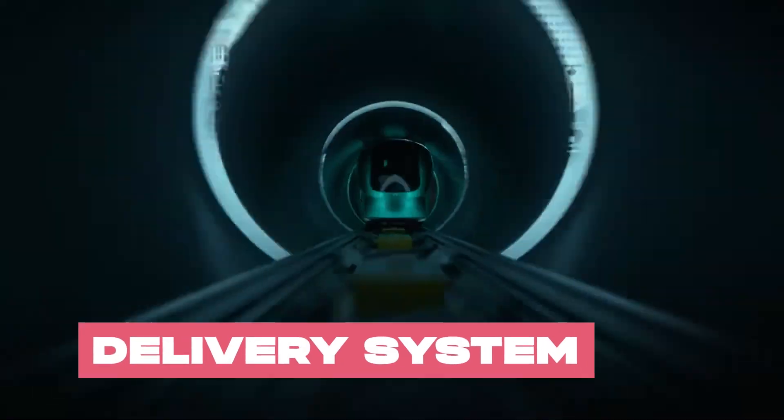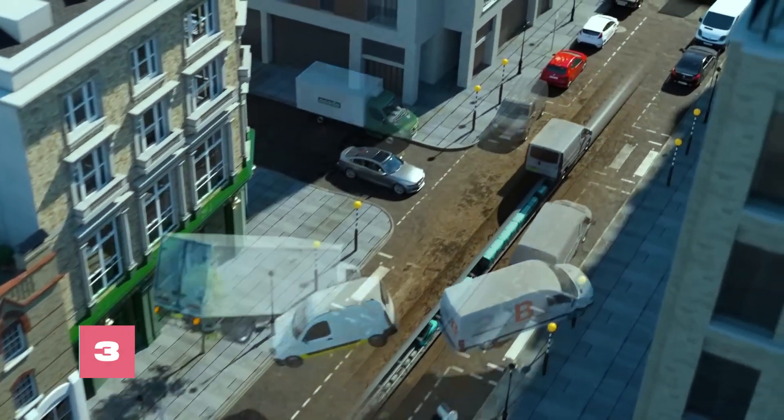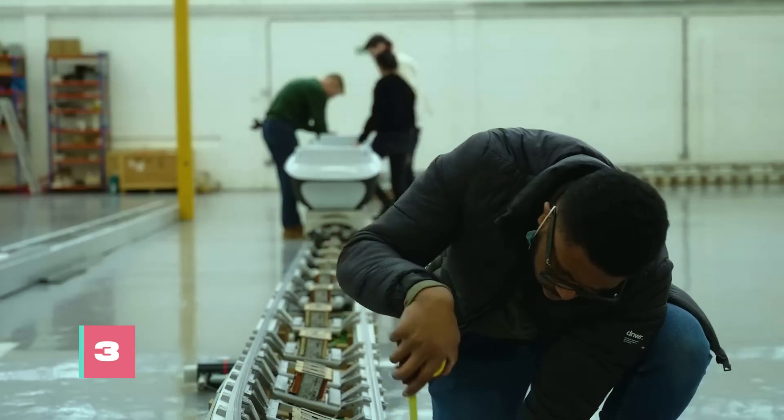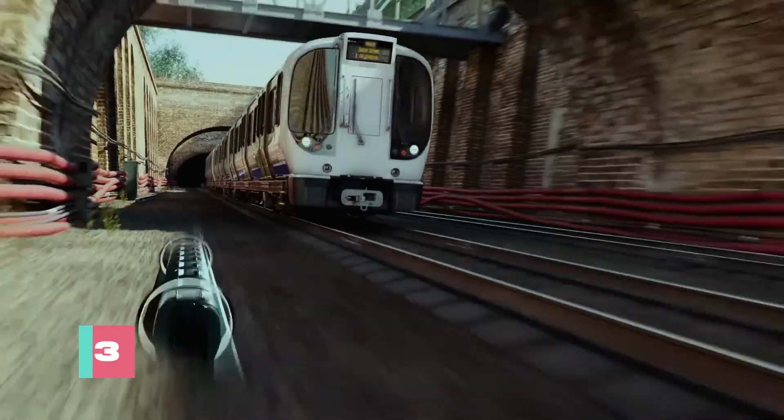Magway pioneers a revolutionary approach to goods transportation, using linear magnetic motors in a network of pipes. This innovative system promises an efficient, automated, and eco-friendly alternative to traditional delivery methods.